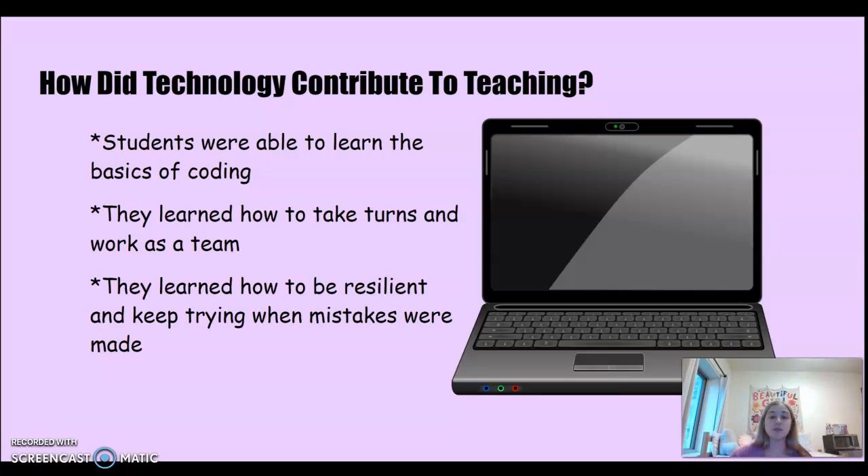So how did technology contribute to teaching? Students were able to learn the basics of coding. They learned how to take turns and work as a team, and they learned how to be resilient and keep trying when mistakes were made — and yes, mistakes were made during this process.